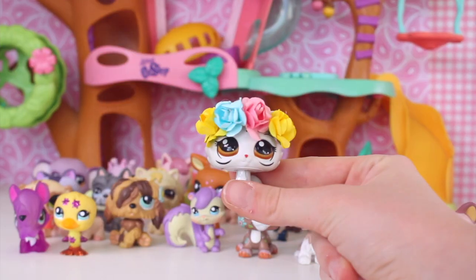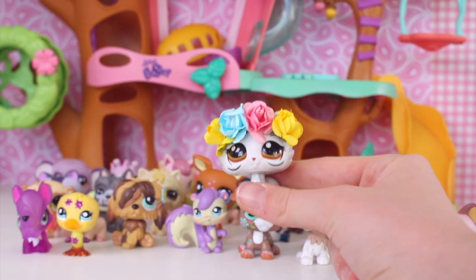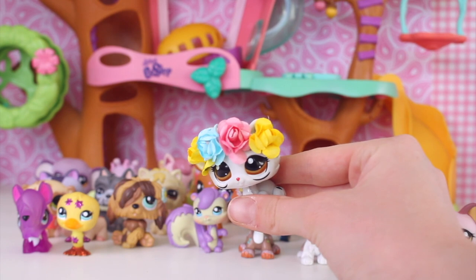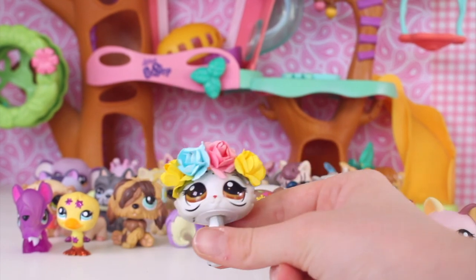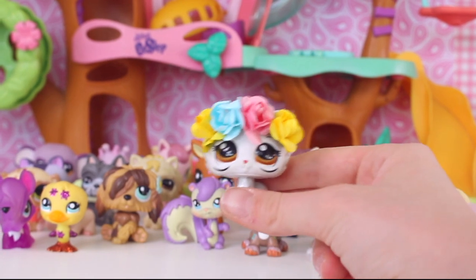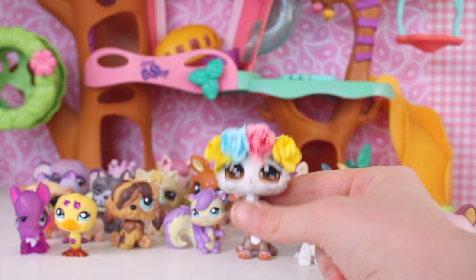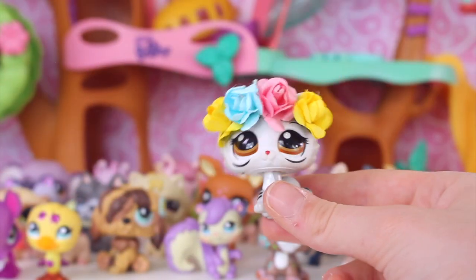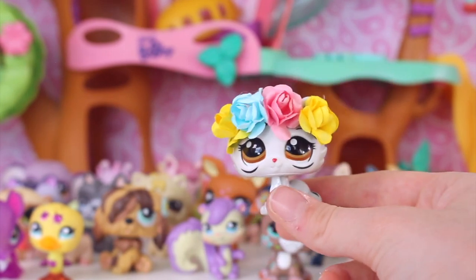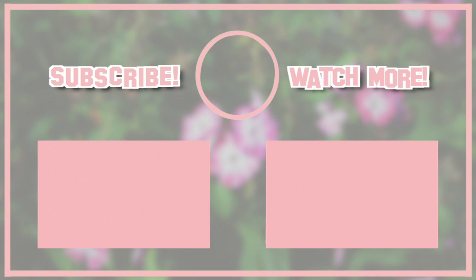So those are all the LPS pets and accessories that I got, and I'm super happy with them. In total, if I do the maths, I spent $22 on all of these and I think that's a humongous bargain, especially given how many accessories were in that six dollar lot. I got so many cool things and I'm really grateful. Thank you guys so much for watching — bye!